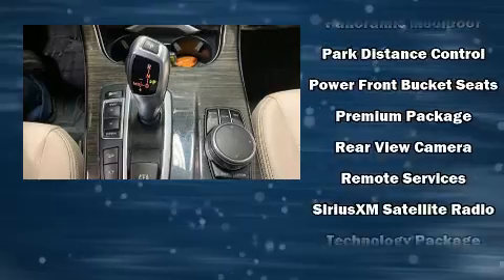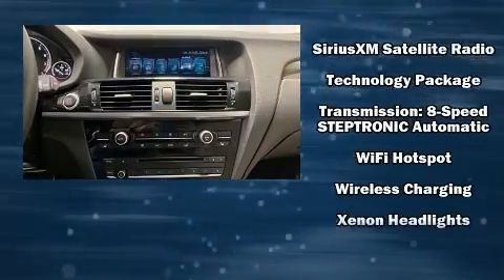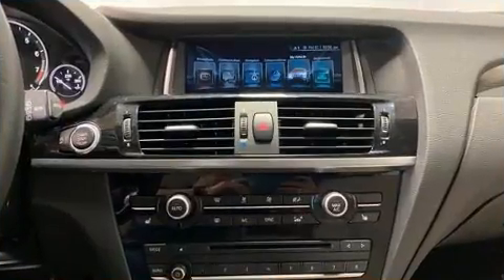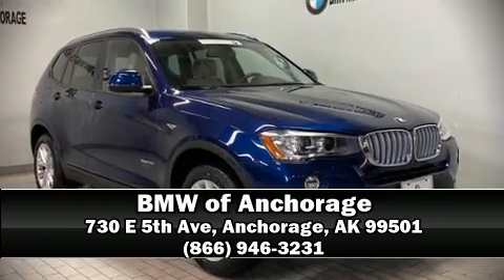This vehicle has achieved certified pre-owned status by passing BMW's rigorous certification process. Our sales reps are knowledgeable and professional. Come on in and take a test drive.